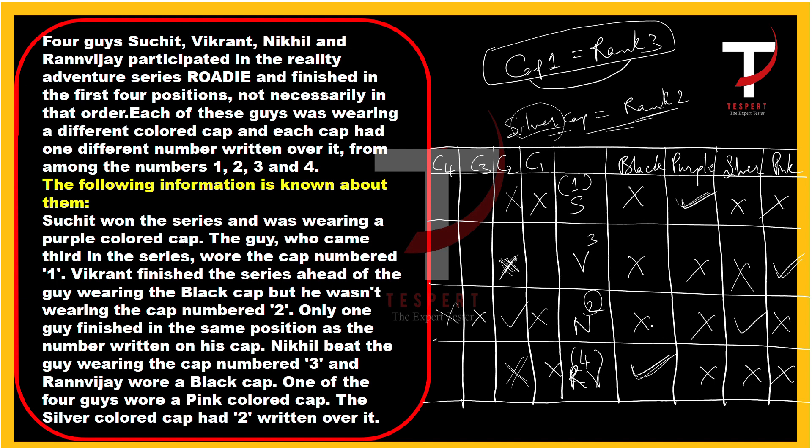Vikrant now has the pink cap and rank three. Since only one person's cap and rank can match and Nikil already satisfies that, Vikrant with rank three shouldn't get cap three. Cap number one goes to the person ranked third, so Vikrant (ranked third) gets cap number one. Ranvijay, ranked fourth, must then get cap number three — and Suchit gets cap number four.